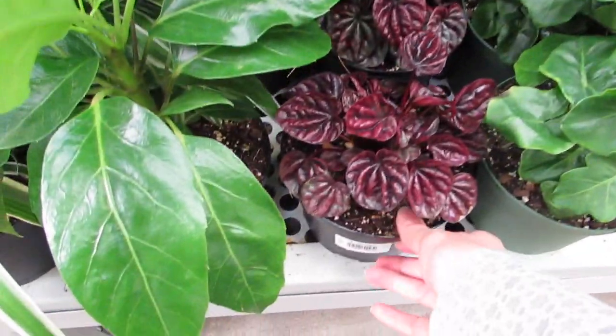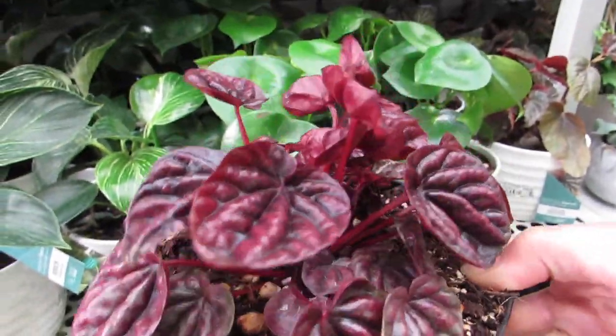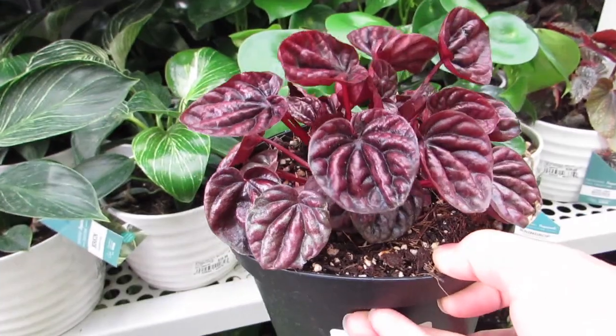Here's another gorgeous plant. I have killed this plant before — it was just wintertime, and then it was like no.